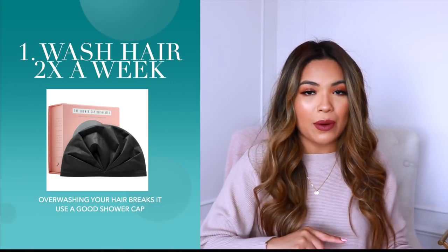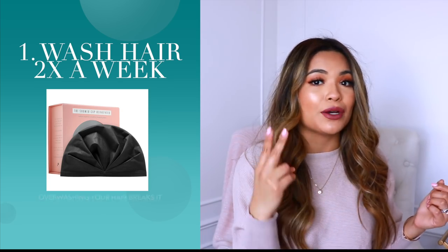I actually shower every single day, full body shower, but I use a shower cap and wash my hair twice a week. In between those hair washes, I use this shower cap, and this is unlike any other shower cap I've ever owned. I've owned multiple because I just cannot stand restyling my hair. This one right here is from the brand Shower Cap — I think that's the brand, I'm not sure.